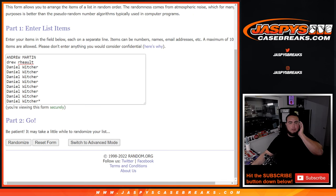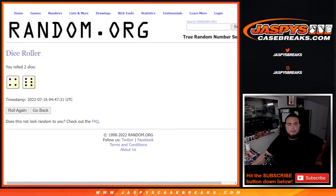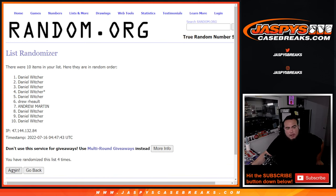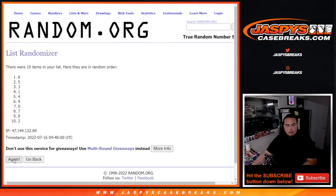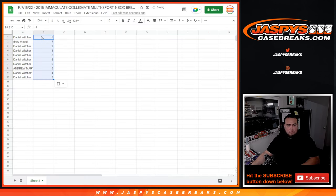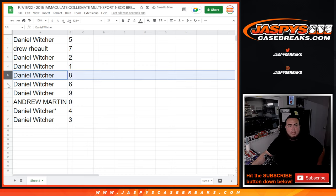Alright, here we go — dice roller, customer names, numbers, roll it. Four and a six, ten times. Good luck — one, two, three, four, five, six, seven, eight, nine, ten. Danny at the top down to Danny at the bottom. Four and a six, ten times. Five done, a three. So Danny you have five, Drew with seven, Danny with two, one, eight, six, nine — Andrew in all.